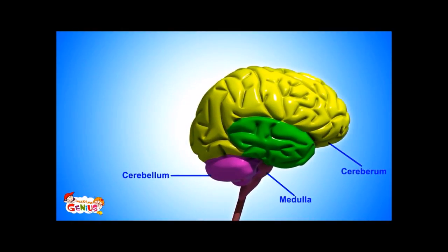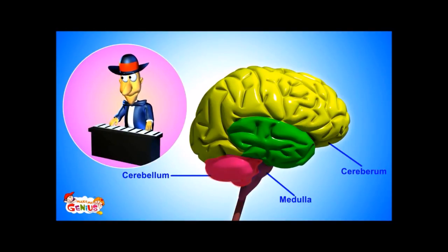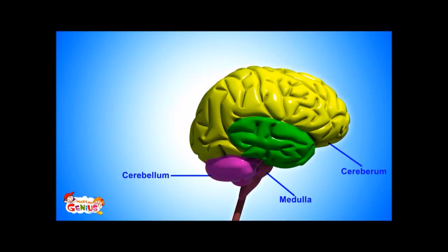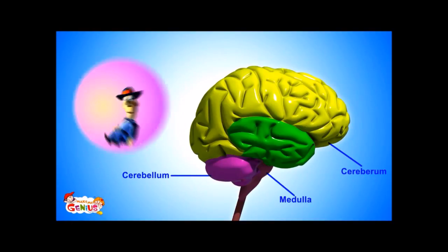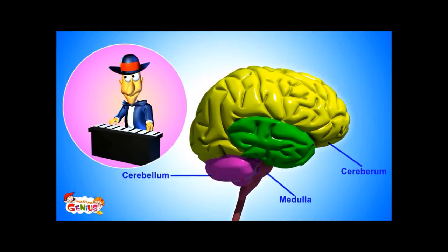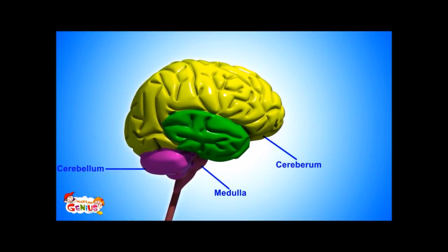The second major part is the cerebellum. It is known as the little brain. It controls our motion, balance, and our ability to learn new things. For example, you can walk without falling because of the cerebellum. Also, it helps with learning any new thing.